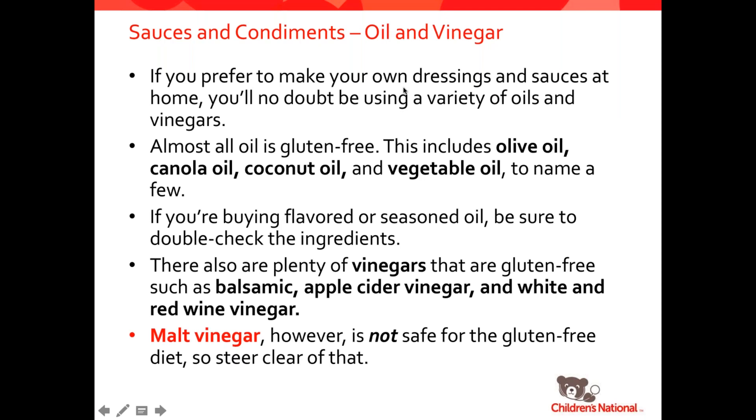Almost all oils are gluten-free — things like olive oil, canola oil, coconut oil, and vegetable oil. Once in a while there could be an oil flavored with something that would not be gluten-free, but for the most part, oils are safe. And all vinegars like balsamic, apple cider, white and red wine vinegars, and champagne vinegars are all naturally gluten-free. The only one that's a problem is malt vinegar — if you see malt vinegar, it is not safe for a gluten-free diet.